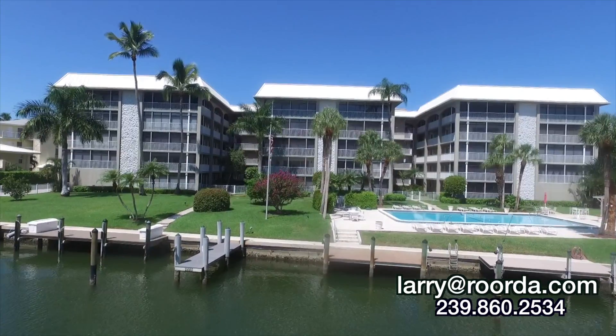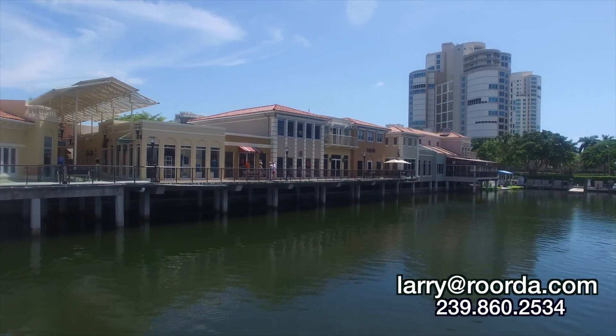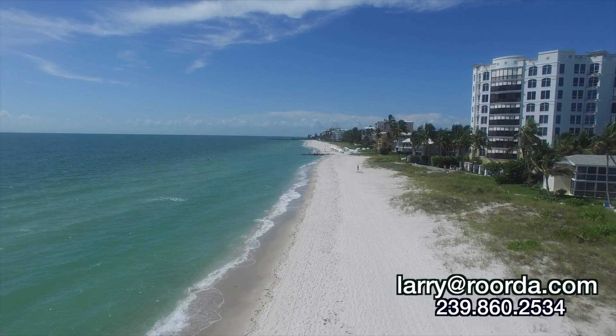Owners at Windsor Court have easy access to Fifth Avenue and the Venetian Village for spectacular shopping and dining. The beach is a short walk away at the Miramar Beach Access.